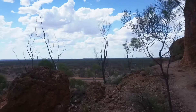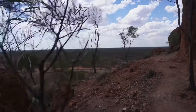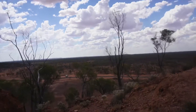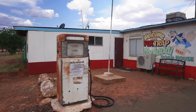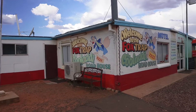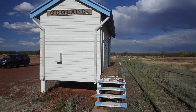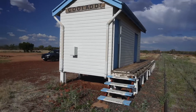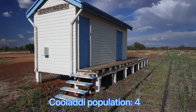Baldy Top provides panoramic views of the Quilpie area. On the way back to Charleville, there's a pit stop at the Foxtrap Roadhouse at Quiladi. The Foxtrap is a motel, service station, shop, pub, restaurant and post office. Once a busy railway town, Quiladi is now one of the smallest towns, if not the smallest, in Australia.